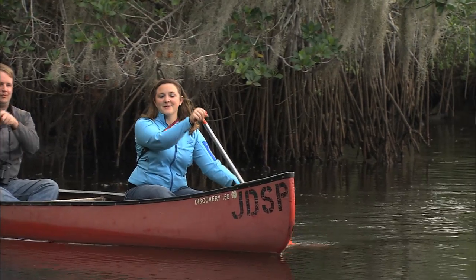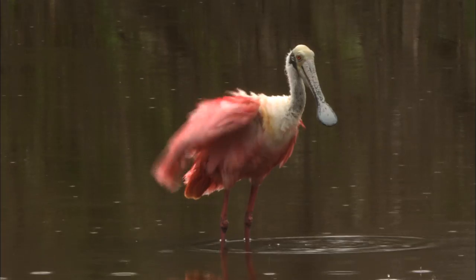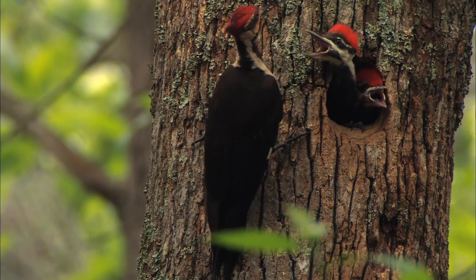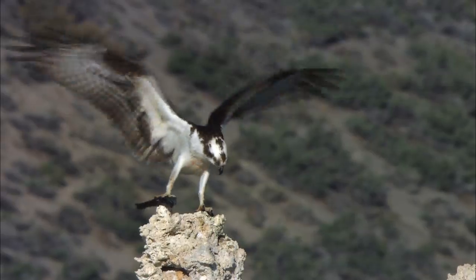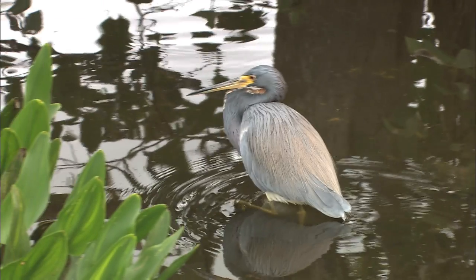Over millennia, birds have evolved unique physical adaptations that best suit the habitats they live in. These habitats represent everything a bird needs to eat, reproduce, protect itself from predators, and generally survive. Habitat is as much a signature of a bird's identity as its color pattern, behavior, or song. Living around an aquatic habitat like this is as much about being a heron as living in a field is to being a meadowlark.